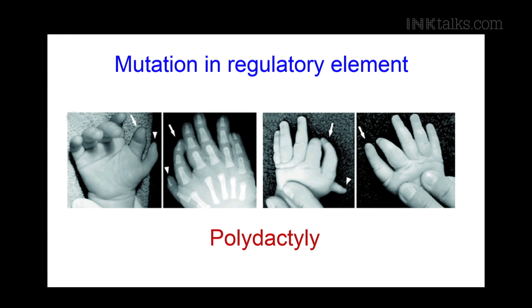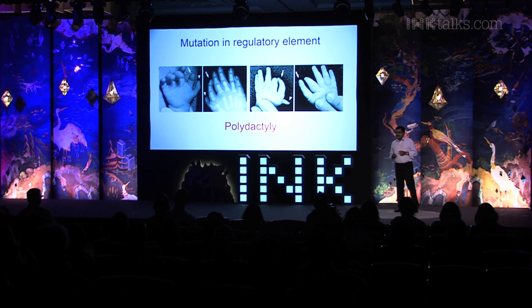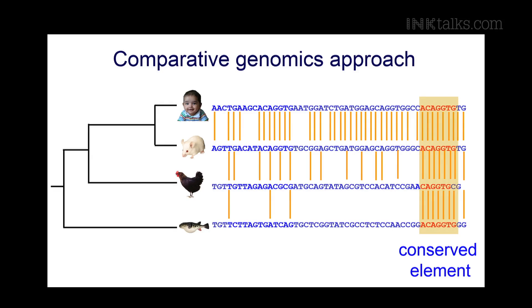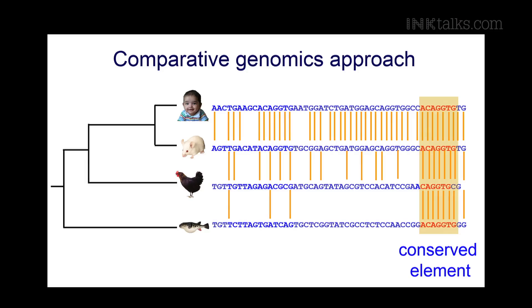Mutations in these regulatory elements can result in genetic diseases. For example, polydactyly — where children are born with more than five fingers — happens because of a mutation in a regulatory element of a gene called sonic hedgehog. To identify these mutations, we first need to know where the regulatory elements are. Here again, comparative genomics is a powerful approach: we compare between different genomes and look for sequences outside genes that are highly conserved. If a sequence is conserved over 400 million years of evolution, it is likely to have a function. We have identified thousands of such elements and tested them in mice and fish, showing that they do function as regulatory elements.